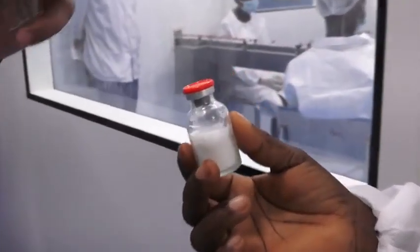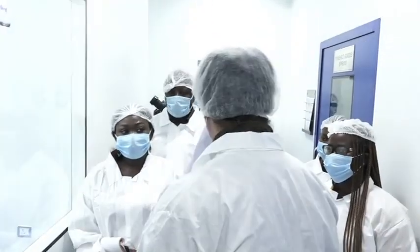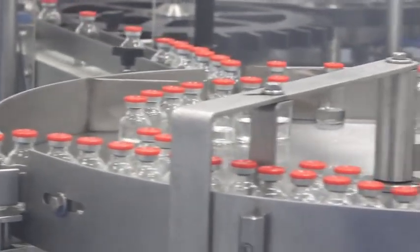In conducting a tour with a team of regulatory officials led by the National Vaccine Institute, we observed that the production of these products is highly controlled and monitored from start to finish.